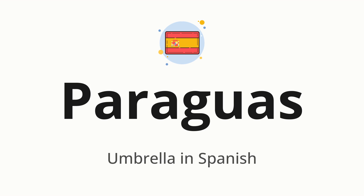Let's say it all together. Paraguas. One more time. Paraguas.